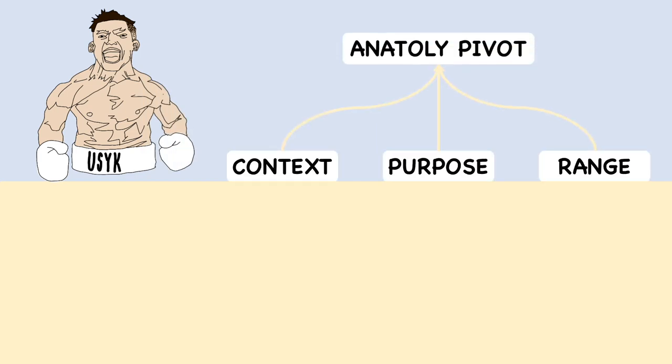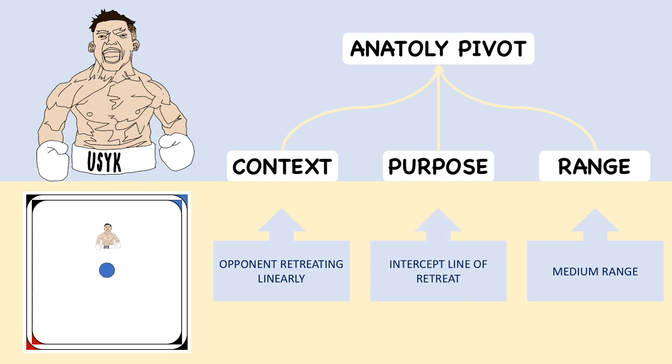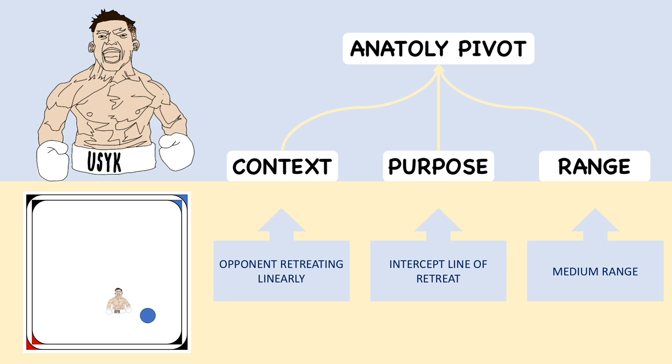Usyk and Vozdik are also masters of the pivot, but their usage is less noticeable. The contextual prerequisite for Usyk is an opponent retreating in a linear fashion. Usyk prefers to use the pivot mid-assault, especially from medium range. The Anatoly pivot permits Usyk to suddenly change direction and intercept the linear retreat, throwing the opponent off-balance and providing new routes of attack.